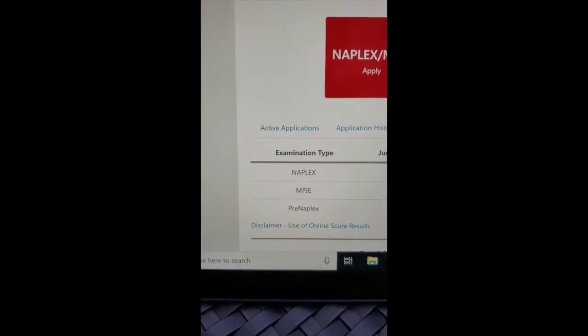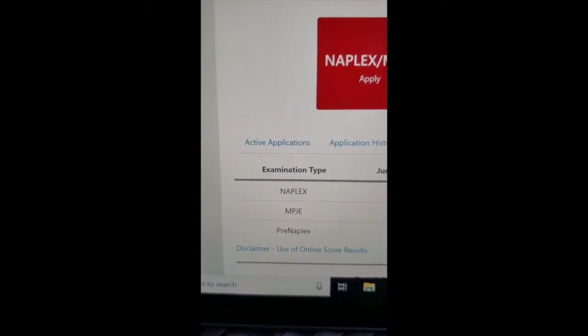Basically, I wanted to make a quick video talking about the NAPLEX and the MPJE. Recently, I took my NAPLEX and MPJE and I passed them both. I don't want to show the score because I'm embarrassed about it. Congratulations, Nihal. Thank you, I am pretty awesome.